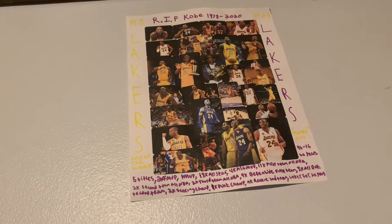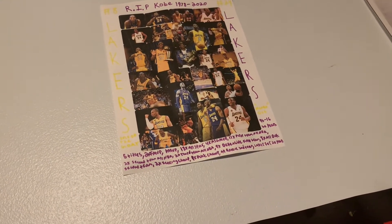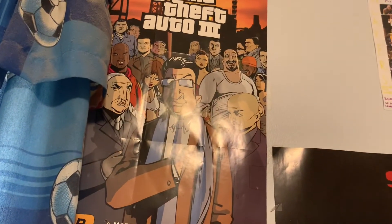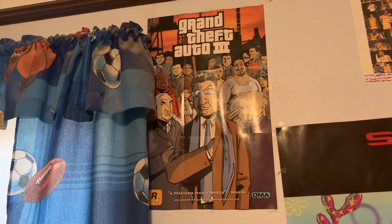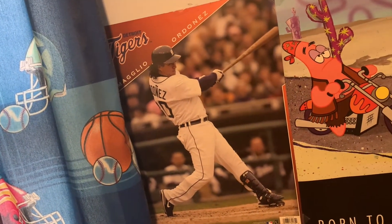Next we have a Kobe Bryant collage that I made — RIP Kobe. Down here I have some of his accomplishments with the Lakers. I really like this, it's not going anywhere. So sadly to see him leave so soon — rest in peace Kobe. Next we have a GTA 3 poster and I actually got it in a package deal with Vice City and San Andreas — all three as a PS2 exclusive. Grand Theft Auto is one of my favorite series of all time. Next, another favorite Detroit sports athlete — Magglio Ordóñez, had this in my room for a very long time.